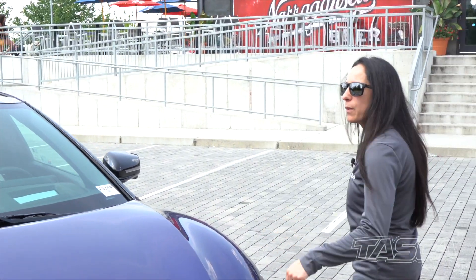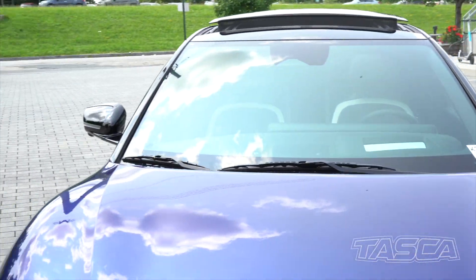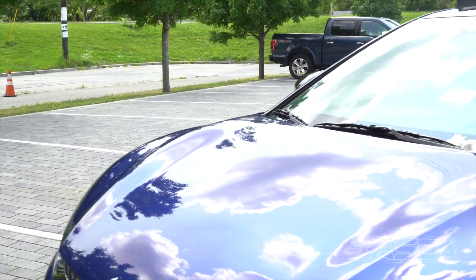What did you think about the ride here? It was pretty quiet. It was very quiet on these Continental tires. Also the 20-inch wheels, can't forget about that.